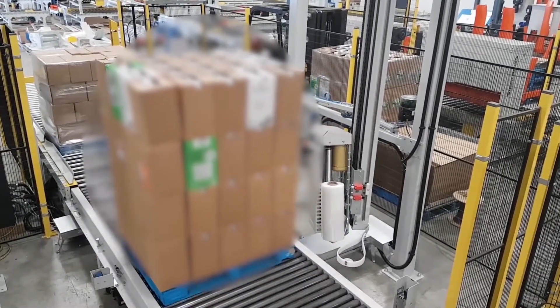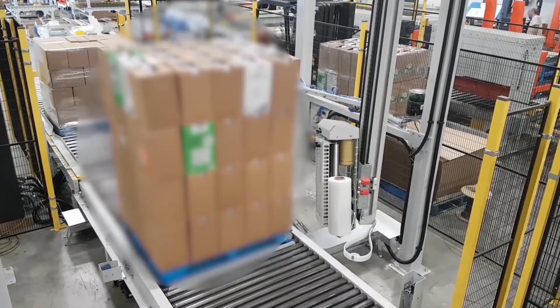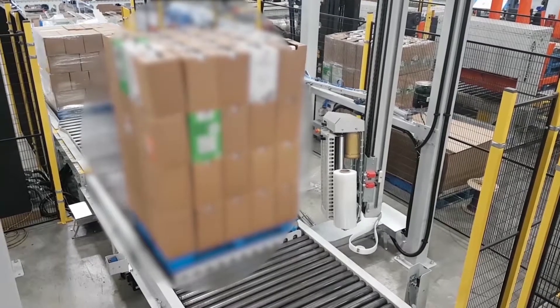Finally, this system is centrally located in the plant and easily accessible, needing only a single fork truck operator to retrieve the pallets.